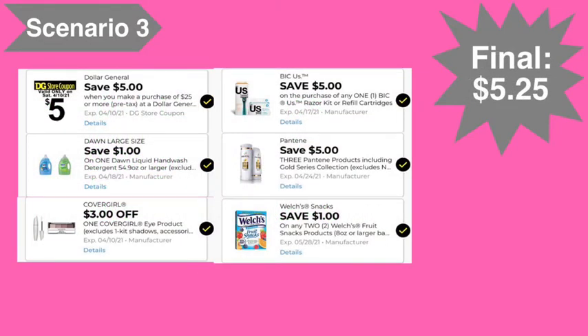Here are the digital coupons you'll need: the five off of twenty-five digital coupon, the one dollar Dawn digital coupon, the three dollar CoverGirl eye digital coupon, the five dollar BIC razor digital coupon, the five off of three Pantene digital coupon, and the one off of two Welch's digital coupon. Final cost: five dollars and twenty-five cents.